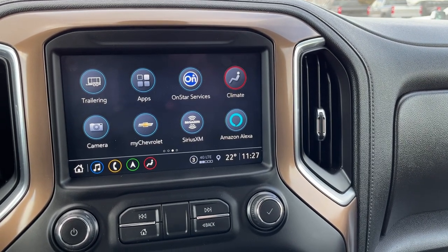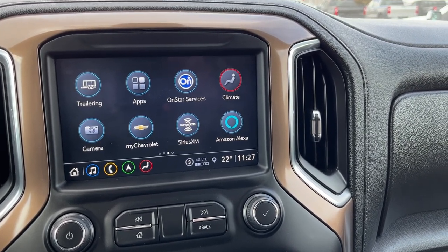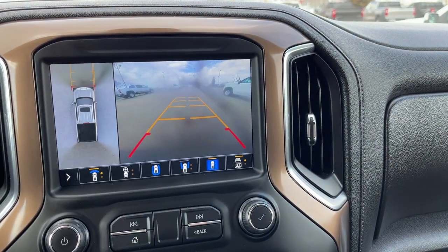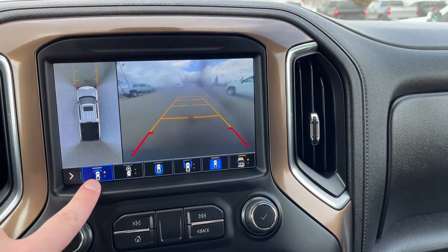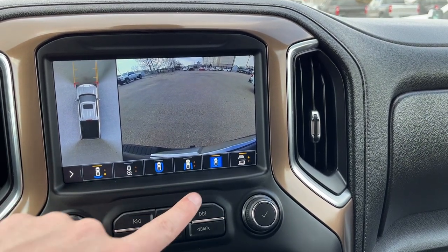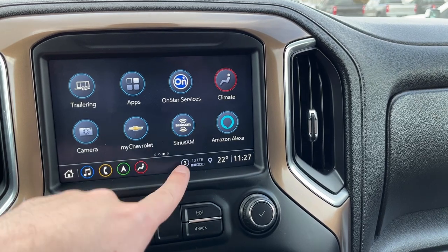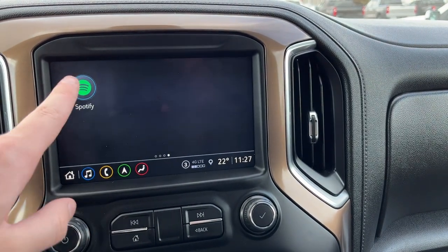The second page has trailering light controls, apps, OnStar, and climate if we don't want to use climate below. Then our backup camera with surround view systems and adaptive guidelines and hitch guidelines. We also have My Chevrolet, SiriusXM, Alexa, and Spotify.